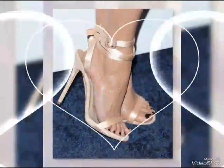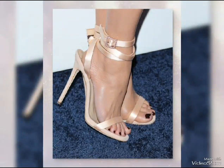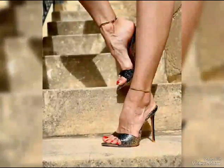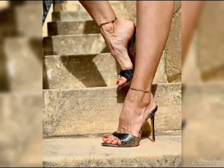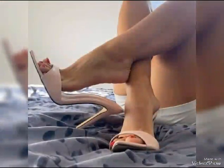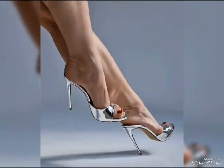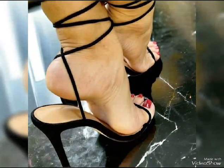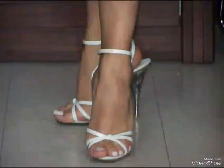First we have pumps, which are classic. They have a closed toe and a low cut front, making them perfect for both formal and casual outfits. Then we have stilettos, known for their standard slender and sky-high heels.